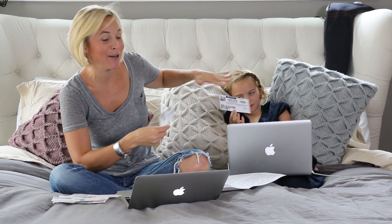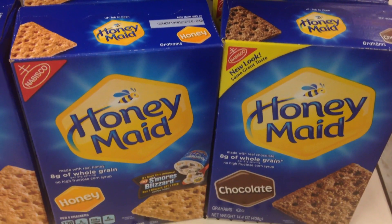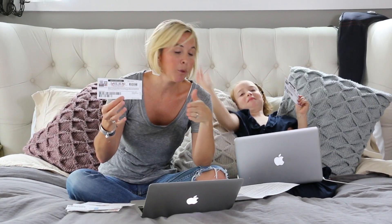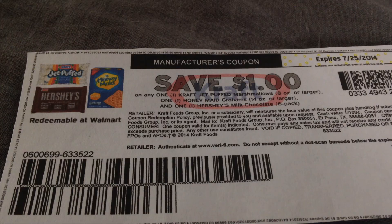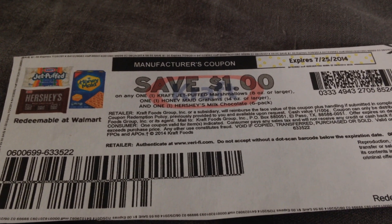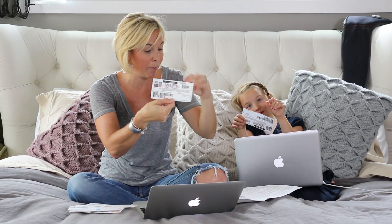There's an awesome s'mores deal at Target next week. When you buy the Hershey's chocolate bar six-pack for $2.99 and the Honey Maid graham crackers box for $2.99, you're going to get a free Kraft food marshmallows bag — a nice little promo to stock up on those items. There is also a $1 off coupon on coupons.com for when you buy the Kraft marshmallows, Honey Maid graham crackers, and Hershey's. If your Target allows you to use it on the free item — the marshmallows — it will drop the price a little bit.